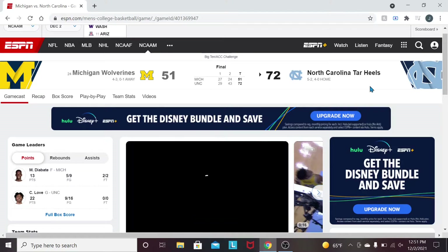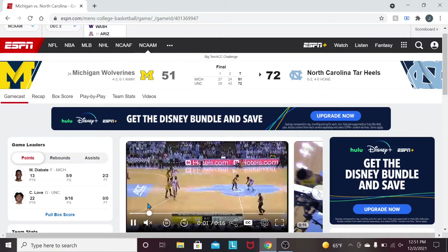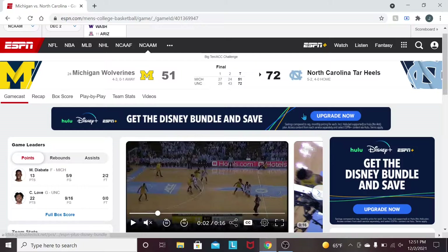As you can see on the screen, the final score was 72-51 in favor of the Tar Heels in this matchup. A 21-point victory was really good all around from the Tar Heels, making us 5-2 on the season and making Michigan 4-3 on the season — rough start for the Wolverines. In the first half, UNC was leading 29-27, and in the second half, just absolute dominance from Carolina 43-24 to lead to this final score.